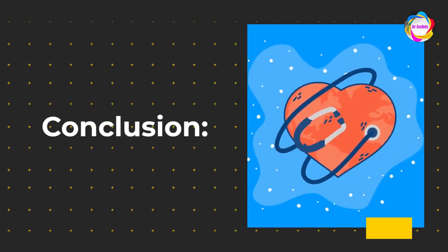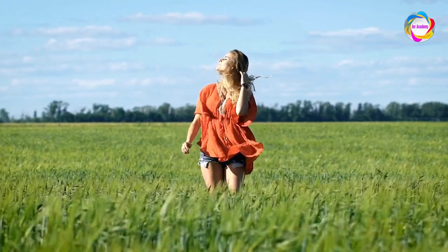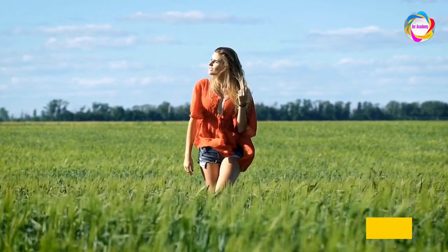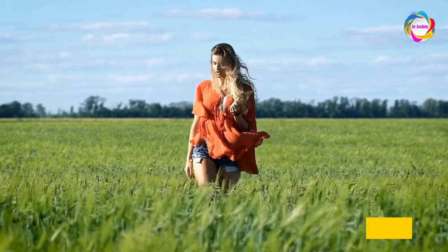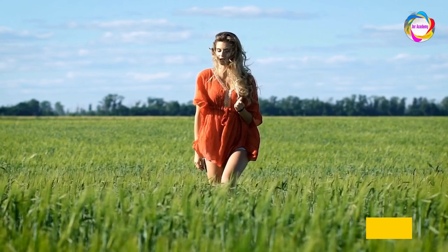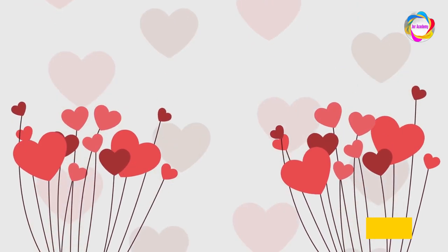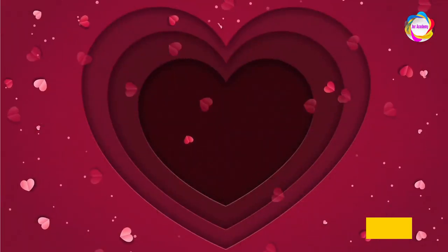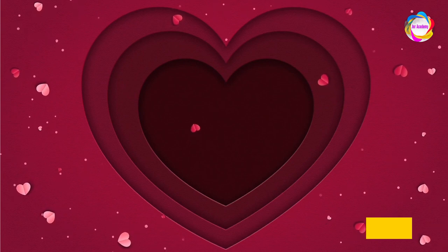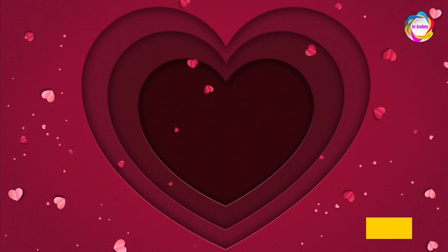Conclusion. Remember, our heart isn't just an organ — it's a symphony conductor, a life enthusiast, and our ultimate cheerleader. So take care of it, and it'll keep you pirouetting through life. And there you have it: our video on the heart, the unsung hero inside us. Don't forget to hit that like button, subscribe, and share this video with fellow heart enthusiasts. Until next time, keep your hearts full of love.